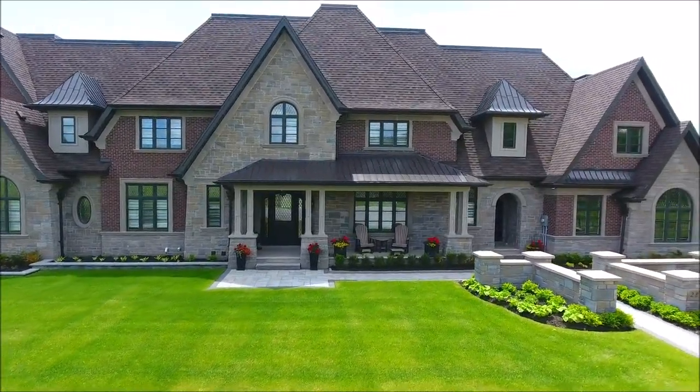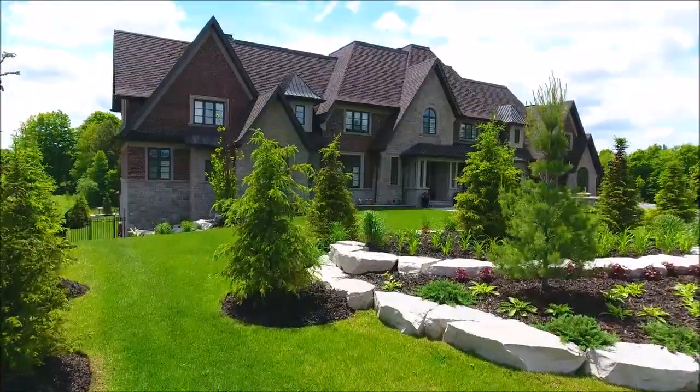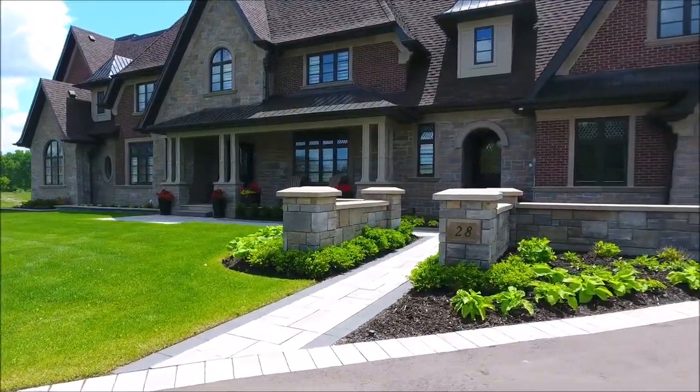Welcome to 28th Spruce View Place, one of the finest estate homes in the GTA. This recently constructed landmark stone and brick mansion was custom built by a master builder to world-class standards.